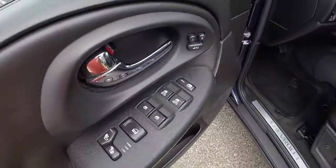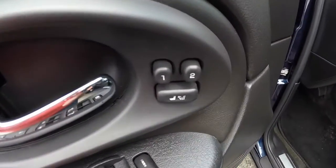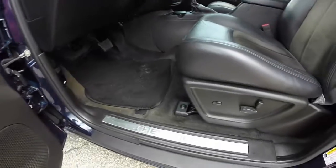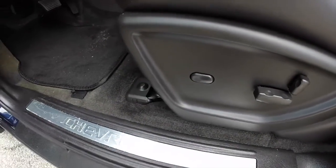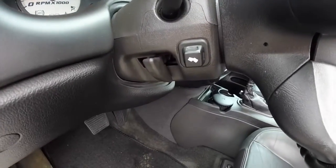Let's go ahead and take a look at the interior. Inside we have power windows, power mirrors, and power door locks. We also have heated seats, two-position driver memory, and 8-way power driver and passenger seat with adjustable lumbar support. Tilt steering wheel and power adjustable pedals.